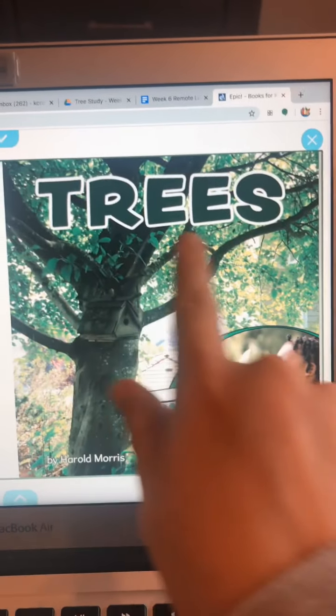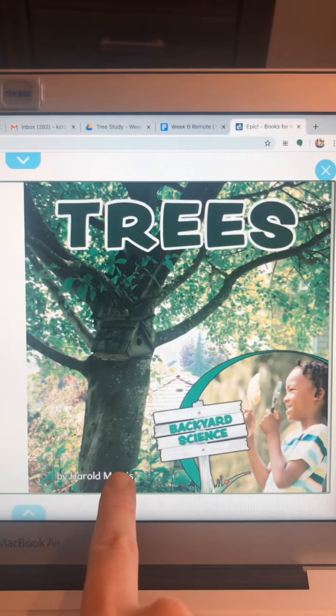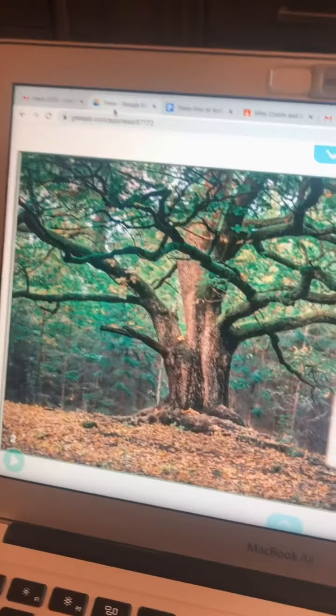Here is the cover. Here's the title Trees and the author Harold Morris. Look at that beautiful tree.